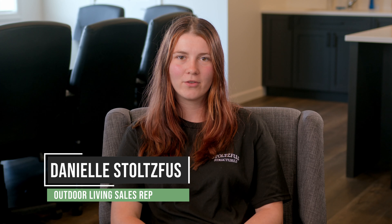My name is Danielle Stolzfus. I'm the outdoor living sales rep, and I help with all the pavilions, pergolas, and gazebos. Today we're going to talk about what size gazebo might work best for your property.